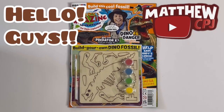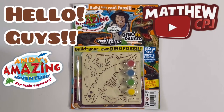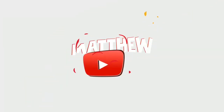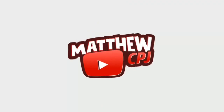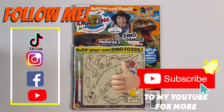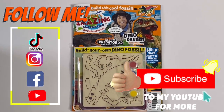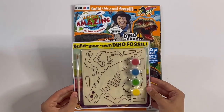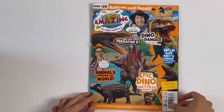Hello guys, this is MabbyCBJ here with an Andy's Amazing Adventures magazine where they build your own dino fossil. Today I'm reviewing this magazine. I'll show you the fossil at the end, and let's look inside.